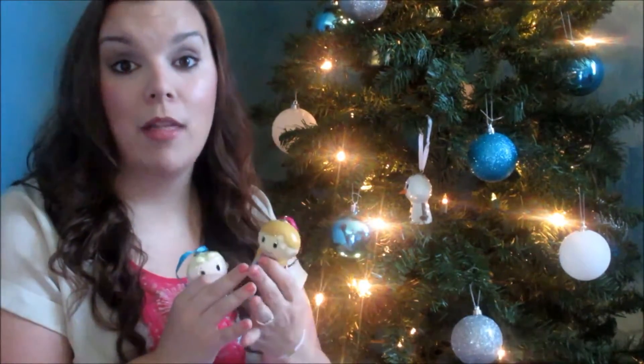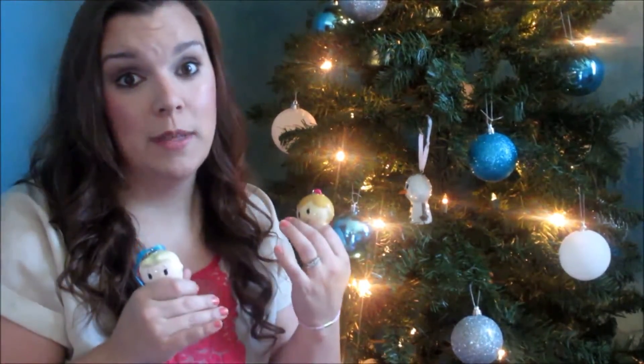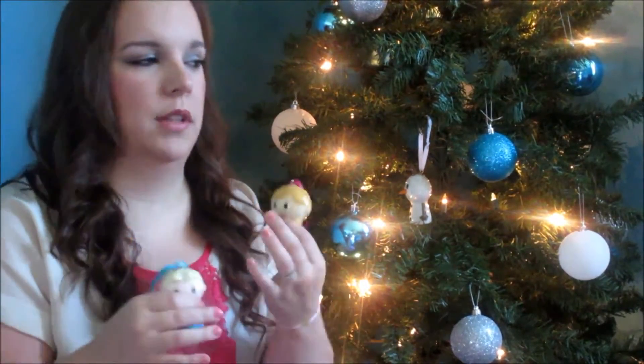My mother and my mother-in-law love giving us ornaments as a Christmas gift every single year. Every single one of us — me, my husband, and each one of our children — gets an ornament. So we have tons of ornaments, but a lot of them have sentimental value, a lot of them could be breakable, and the kids don't understand what the meaning behind ornaments are.